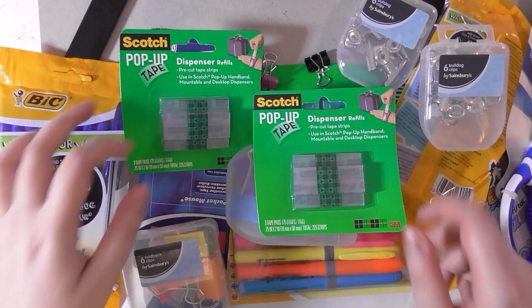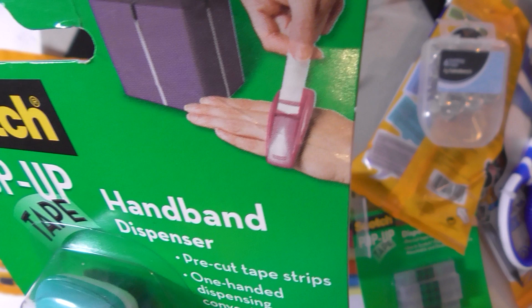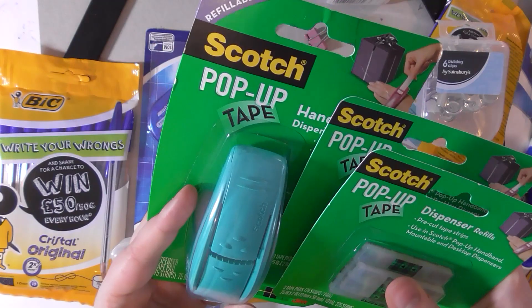Speaking of tape, I got one of these pop-up tape hand band dispensers. I feel like Ashens. It's one of these that you stick on your hand and then there's like pre-cut tape. This was like a pound and the refills were like 75 pence so I was just like, I'm gonna stock up on those — that's pretty cool. It's good for Christmas I guess, and I will be taking it to a convention so that's pretty awesome.